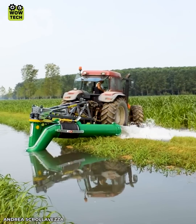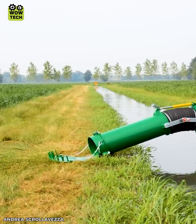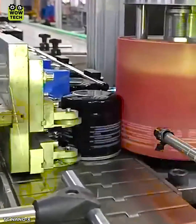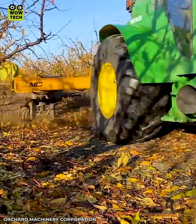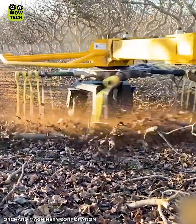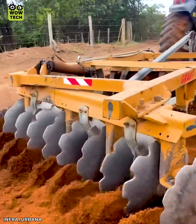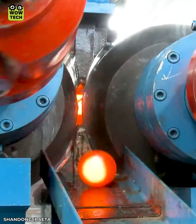Water can now be transported to fields quickly and easily. Leaves and tree branches can be neatly cleared into a path. These grinding balls are made from iron and steel.